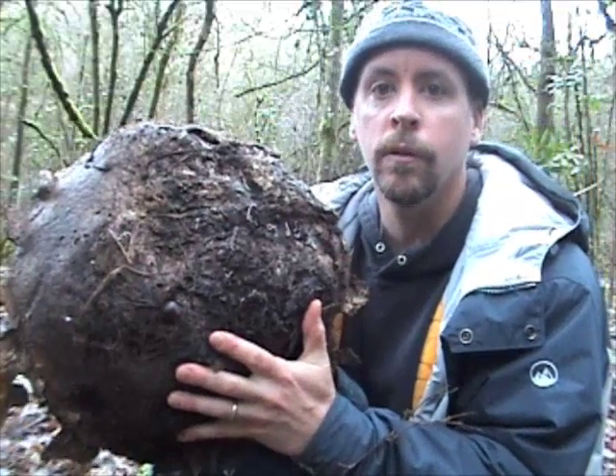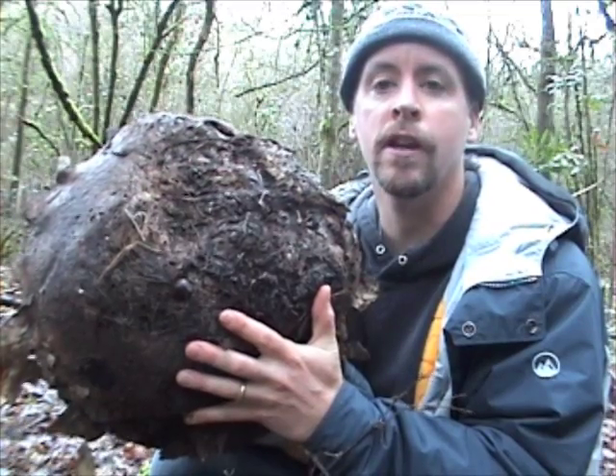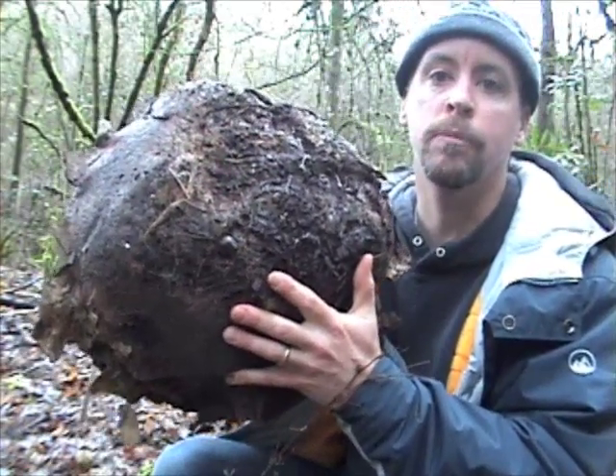Hello and welcome to the Living History School. Today we found a giant puffball, Calvacea gigantica. This one is probably about the size of a beach ball.